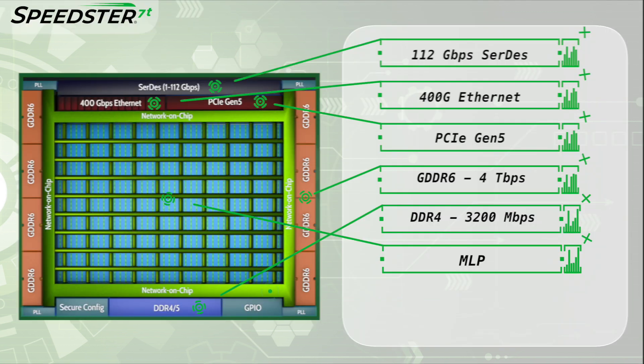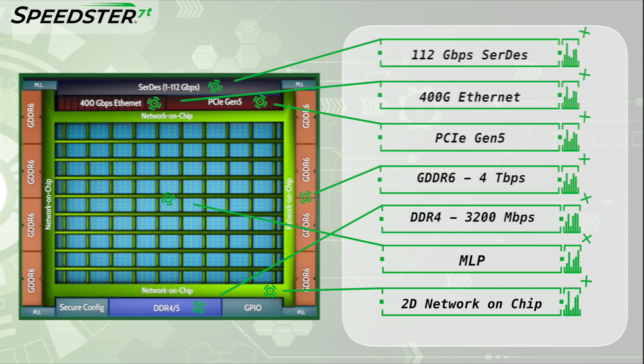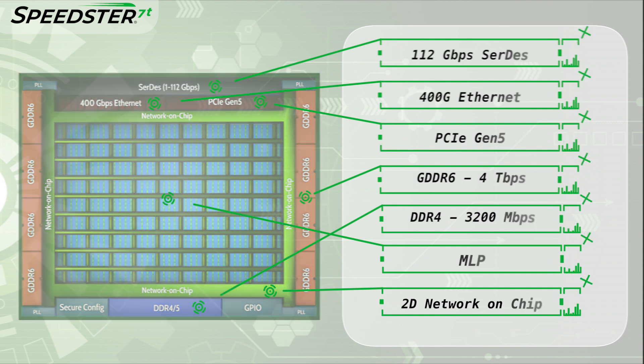Finally, to tie all of these together, Achronix developed the FPGA industry's first two-dimensional network-on-chip, which routes data from any of the high-speed interfaces to the core fabric within the FPGA at 2 GHz, without consuming any of the FPGA logic resources.